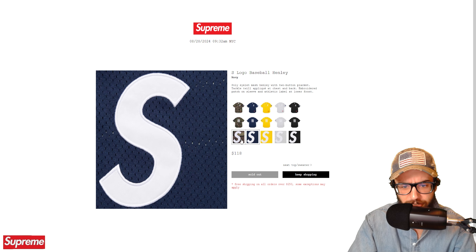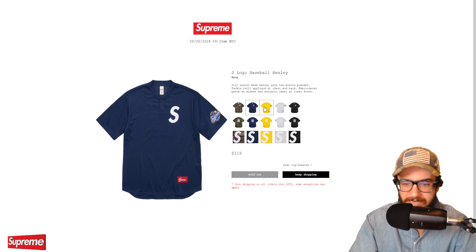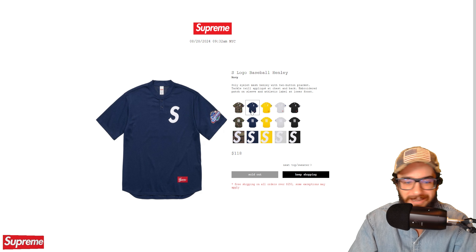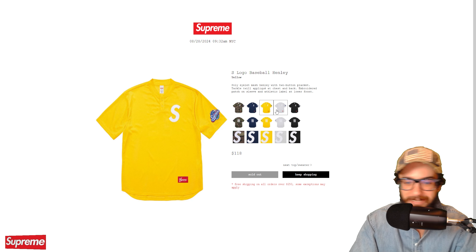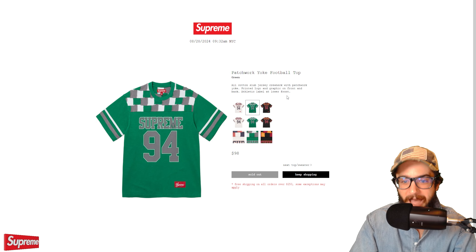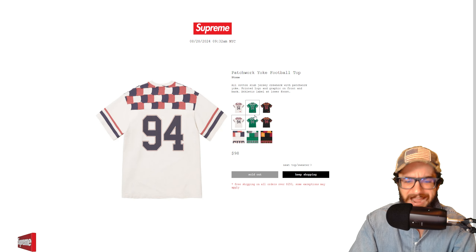Small box zip up hooded sweatshirt — the camo one sold out and the pink one sold out, which is what I predicted. Everything else has a pretty much full size run, which is great because these simple sleeper pieces should be purchasable relatively easily.